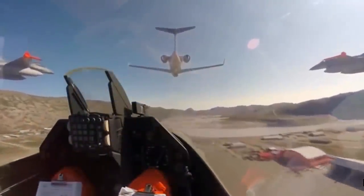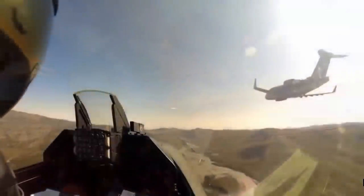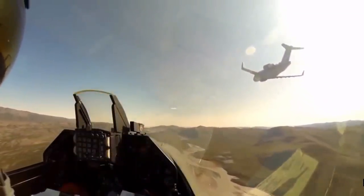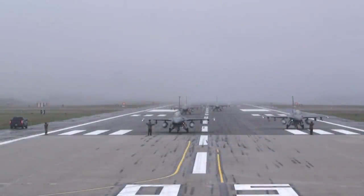Delays in Lockheed Martin's F-35 program prevented it from simply and directly replacing the F-16 according to the original planned timescale. This forced the United States Air Force to launch a project to keep some 300 to 400 of its Fighting Falcons in service for rather longer than originally intended, which it was hoped would allow the USAF to maintain its force structure while augmenting the slow-growing F-35 force.